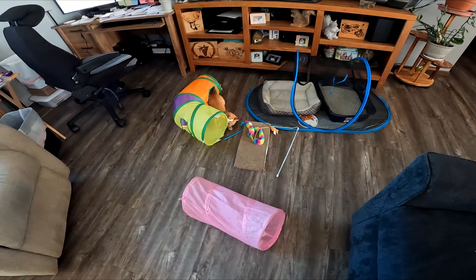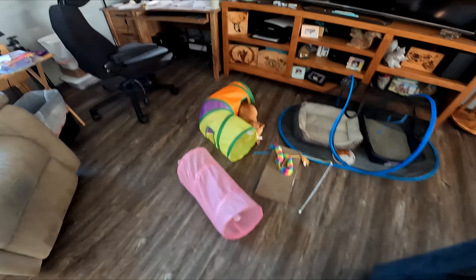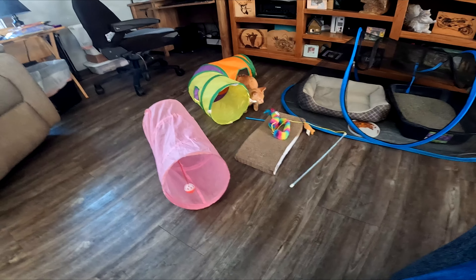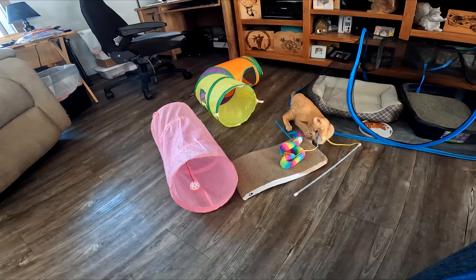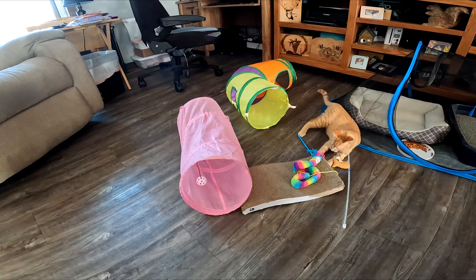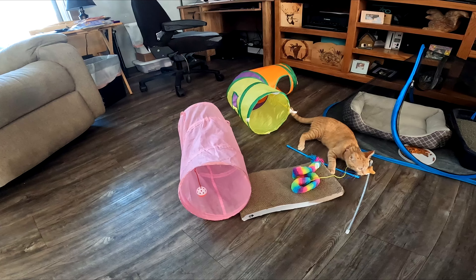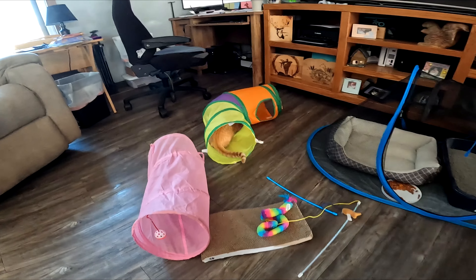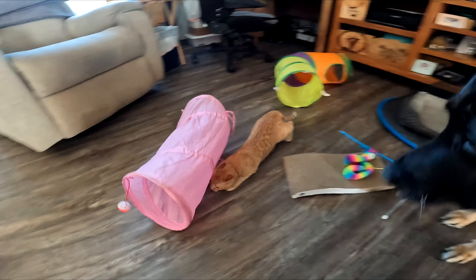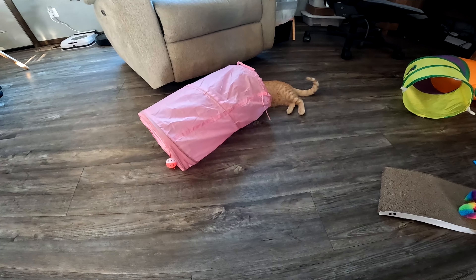We have these tube things here. If you have a cat — Peaches is our rescue kitten, not really a kitten anymore, she's probably a couple months old — these tubes are freaking amazing. She'll play with them and loves them. She spends hours running in and out of this stuff throughout the day, getting the strings and all that.